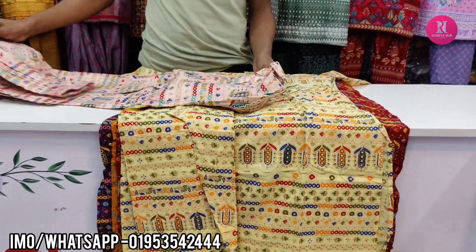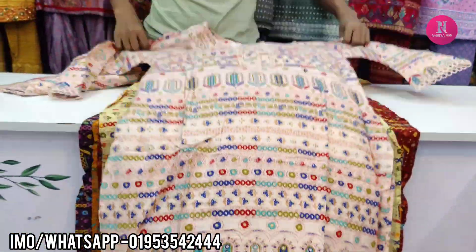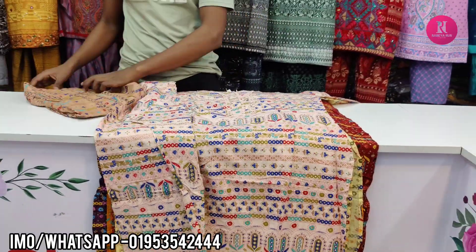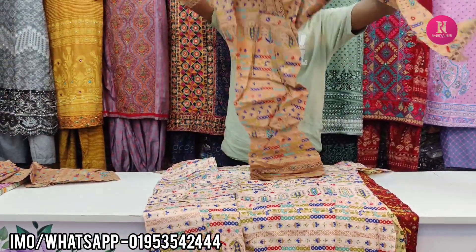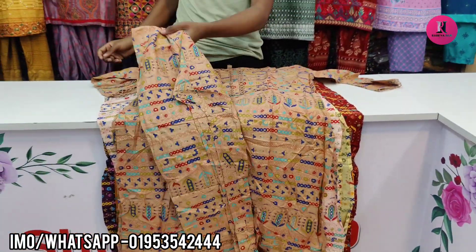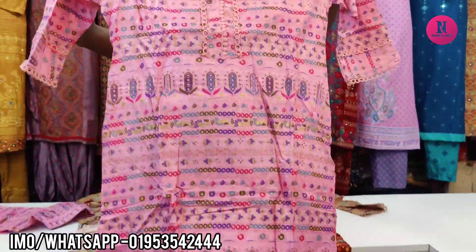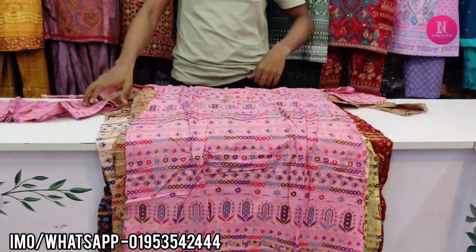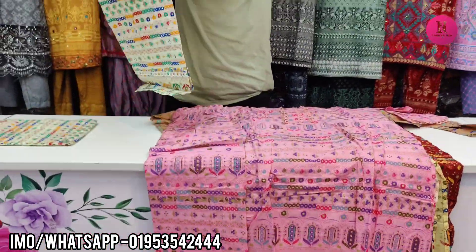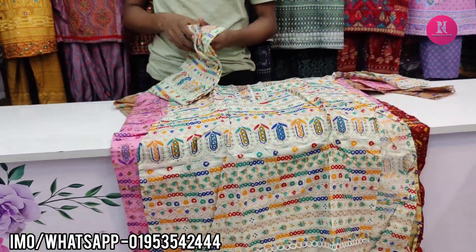What color? Peach color. Golden color. Pink color. Light color. Price same.